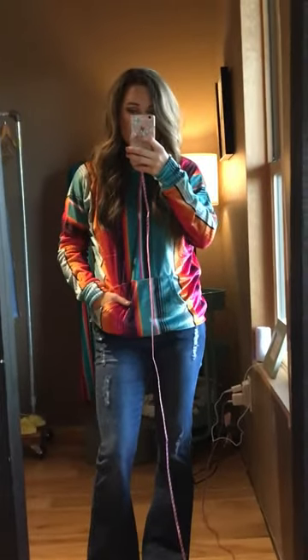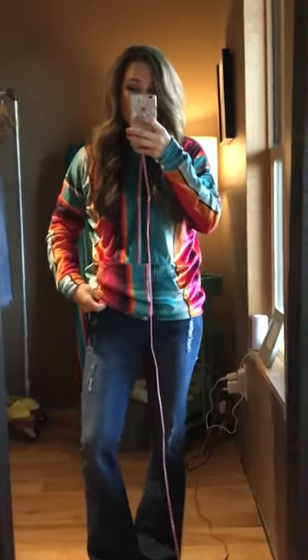Hey, I hope everyone is having a great day today. I wanted to show you some of the new arrivals.